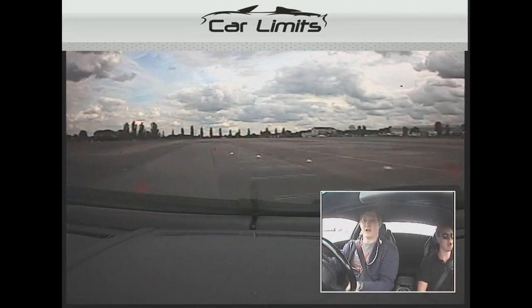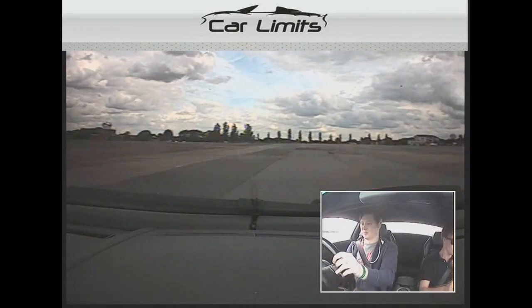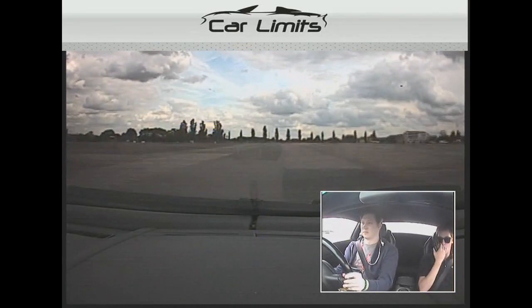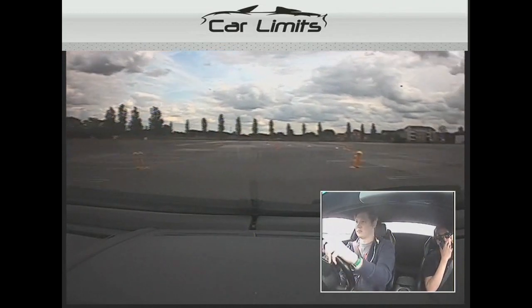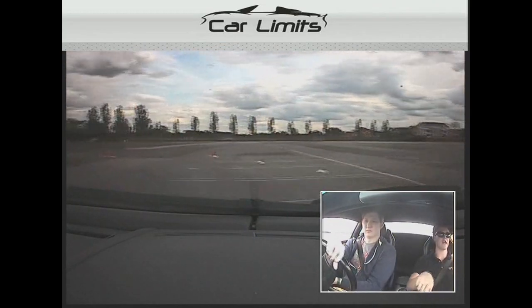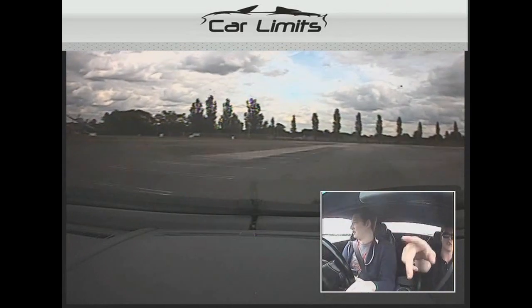We're just on our last lap at the minute. The R8, we're in this lap. If you just indicate left we'll go through those orange cones. Amazing.